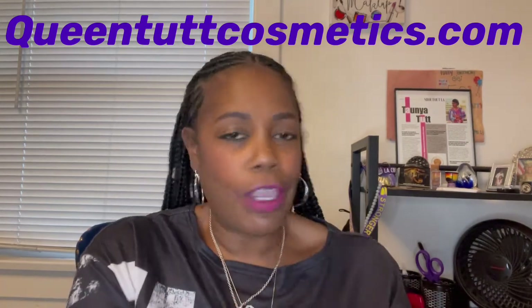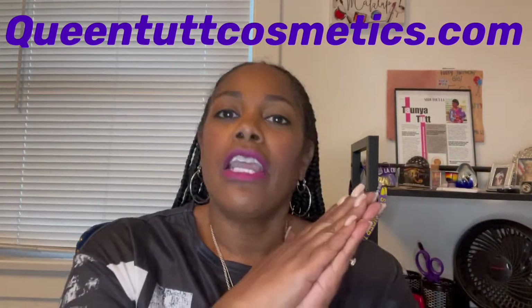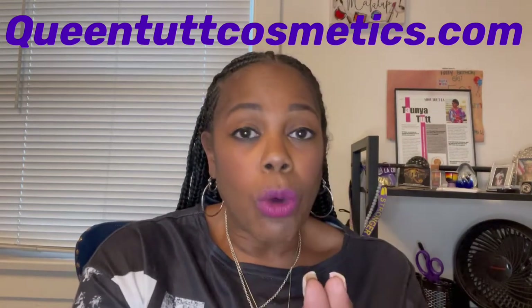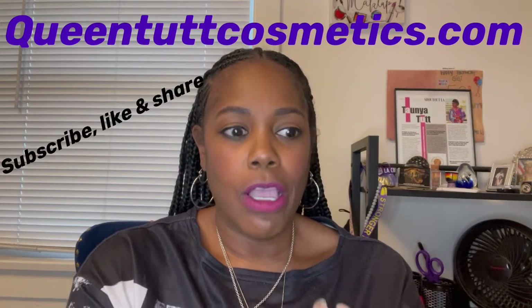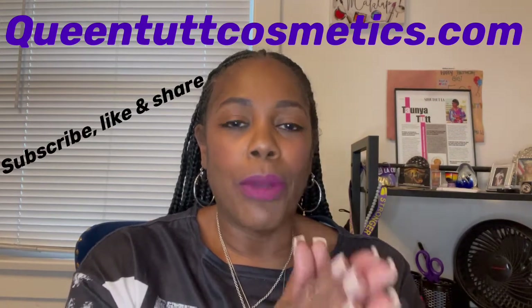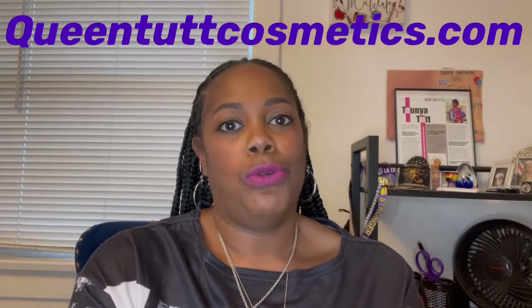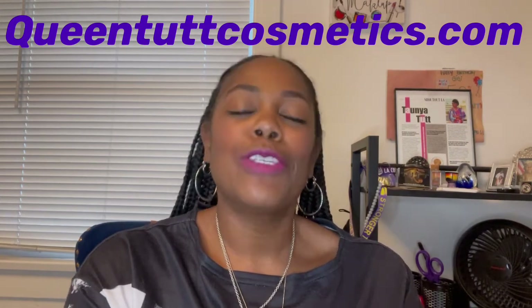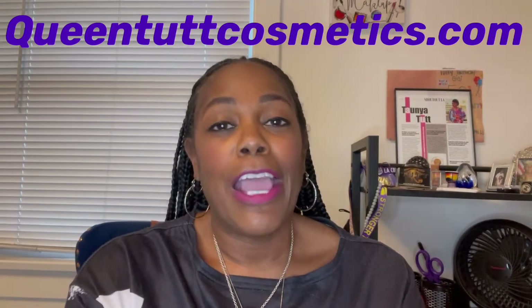If you need a moisturizer or facial wash, please go to my website, QueenTutCosmetics.com. Check out all my items, purchase and try them out, see if they work for you. But definitely clean your face, lubricate, and moisturize. This has been another weekly skin tip with your girl T-Tut — have a great day!